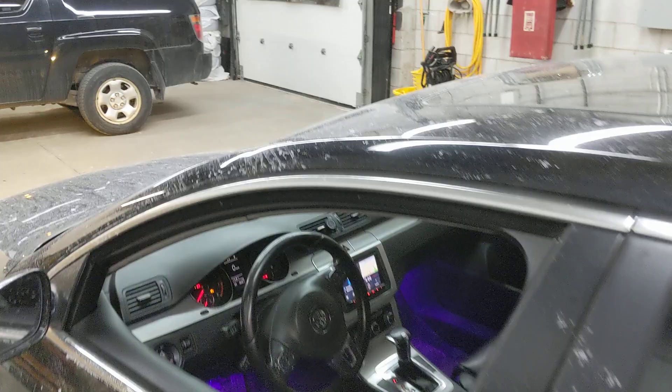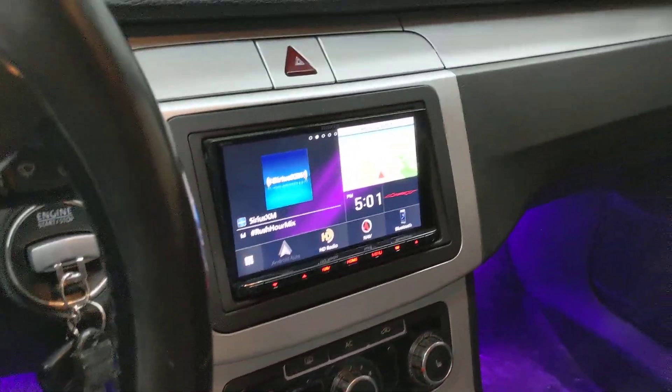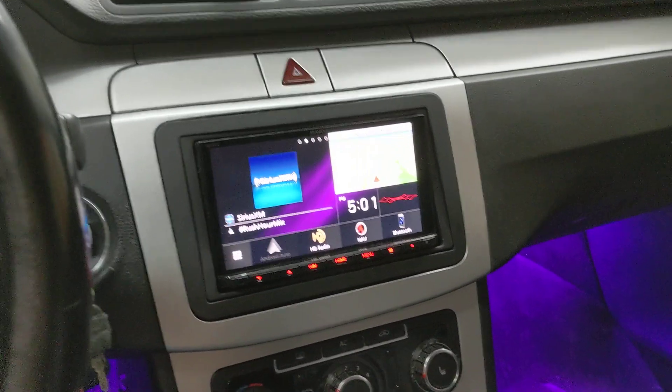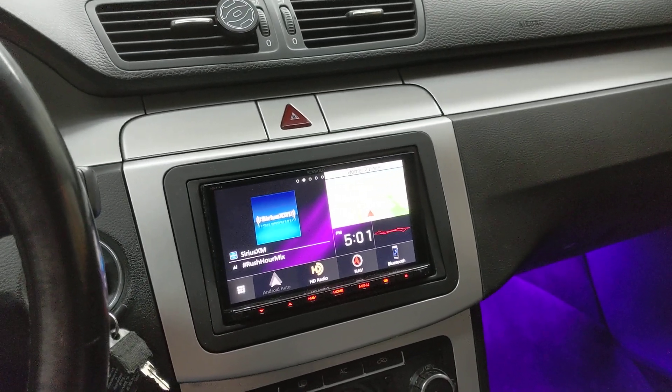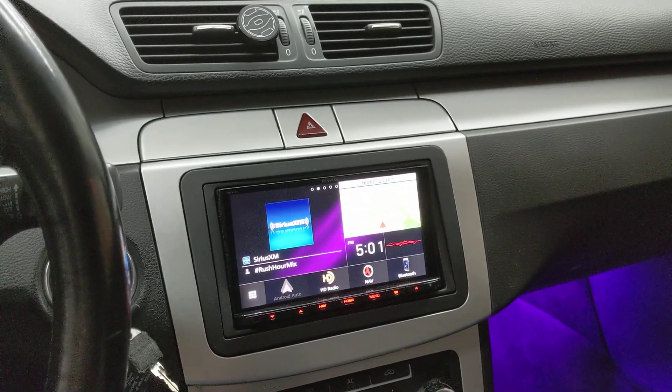What I'm going to bring you today is a video on the flagship Kenwood Exelon DDX9906XR, which is the best of the best double-DIN radios from Kenwood Exelon. It's literally got every feature that you could ask for and even more. Some of those features include Apple CarPlay and Android Auto.